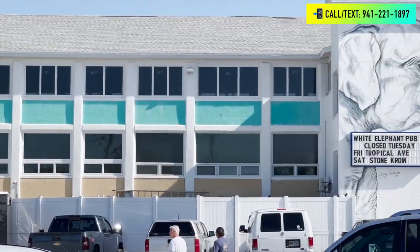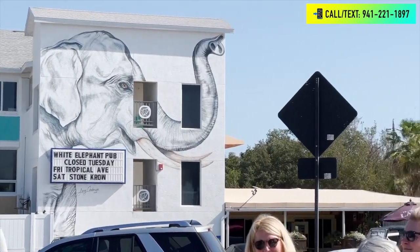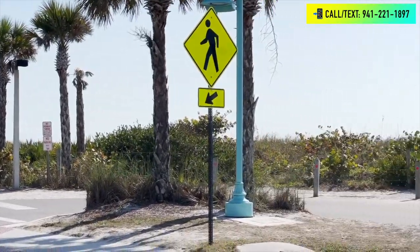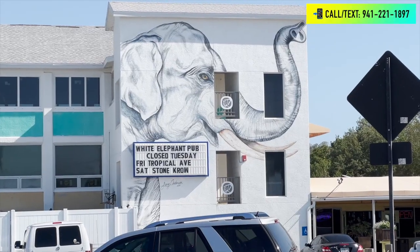Especially in the evenings, there's actually a pretty good night crowd and scene going on in the Englewood beach area, so definitely something to check out if you like nightlife. As you can see, there are some other little beach-themed shops and stores.